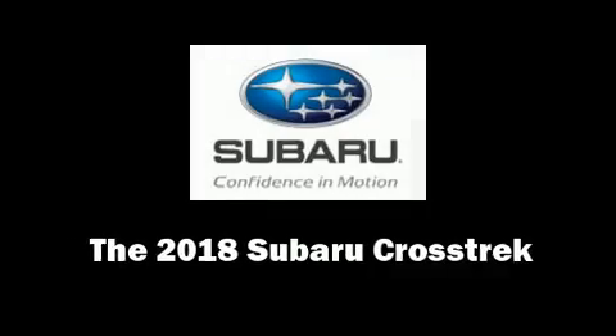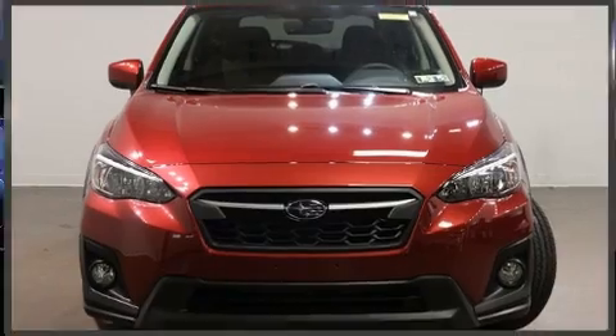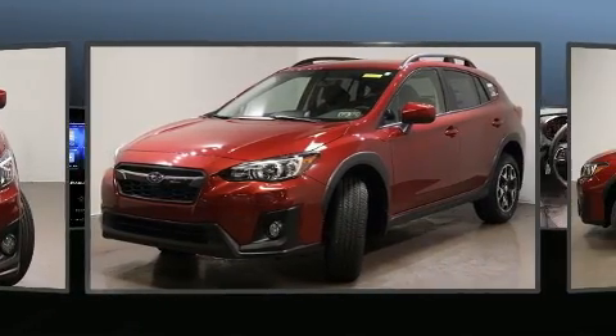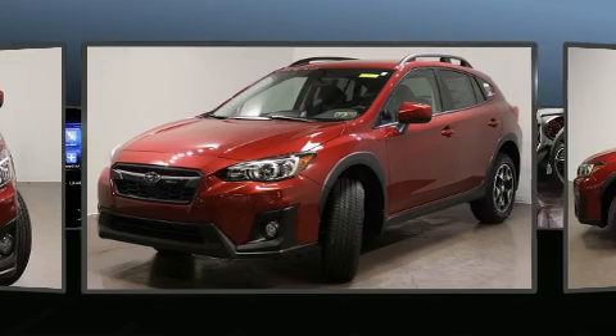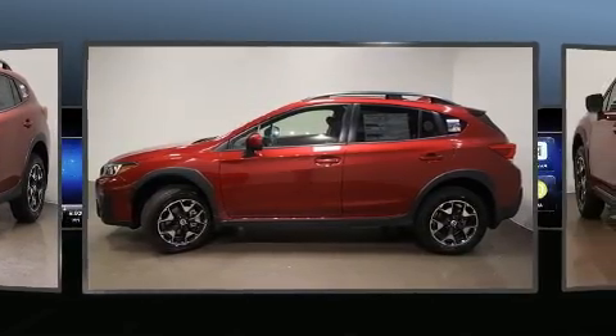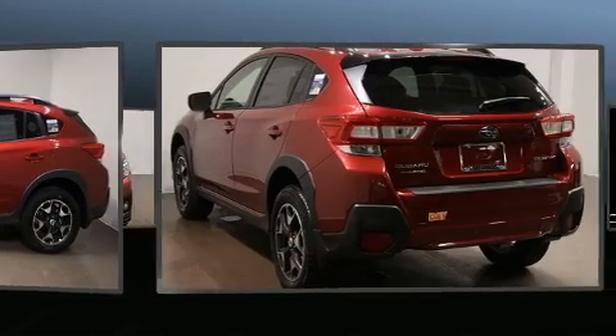Come test drive this 2018 Subaru XV Crosstrek. Under the hood you'll find a four-cylinder engine with more than 150 horsepower, and for added security, dynamic stability control supplements the drivetrain. All-wheel drive maintains traction at all four corners.